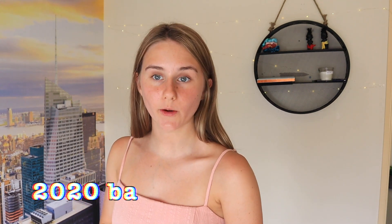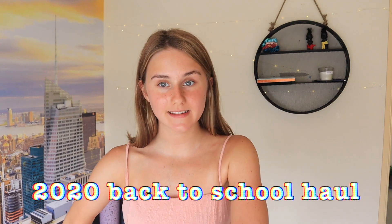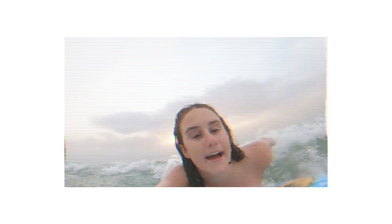Hey everyone and welcome to today's video. This is my back to school haul for 2020. I feel like these holidays have just gone so slow and I'm so ready to get back into the school routine. I did my shopping yesterday and I'm going to show you guys everything that I bought for Year 11.